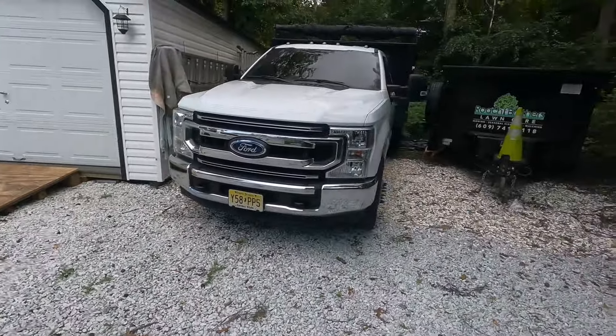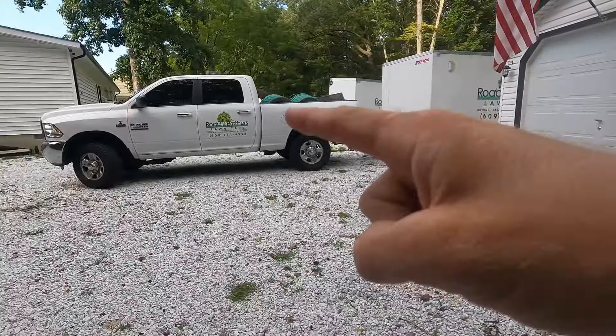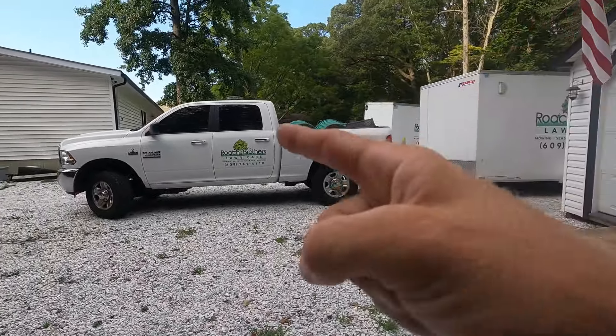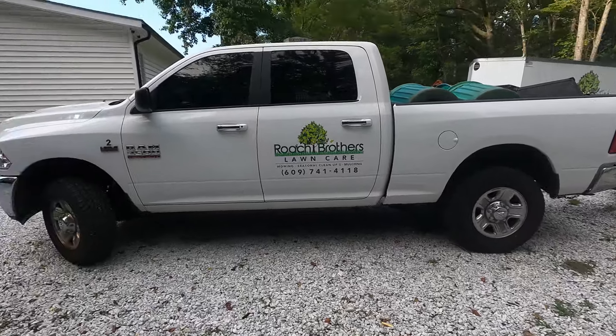A lot of people watching these videos — younger guys or guys starting out — and I've said this before: you do not need a dump truck to cut grass. Long story short, we used this truck to cut grass for the last two years. Last week alone we saved $315 on gas compared to the dump truck.